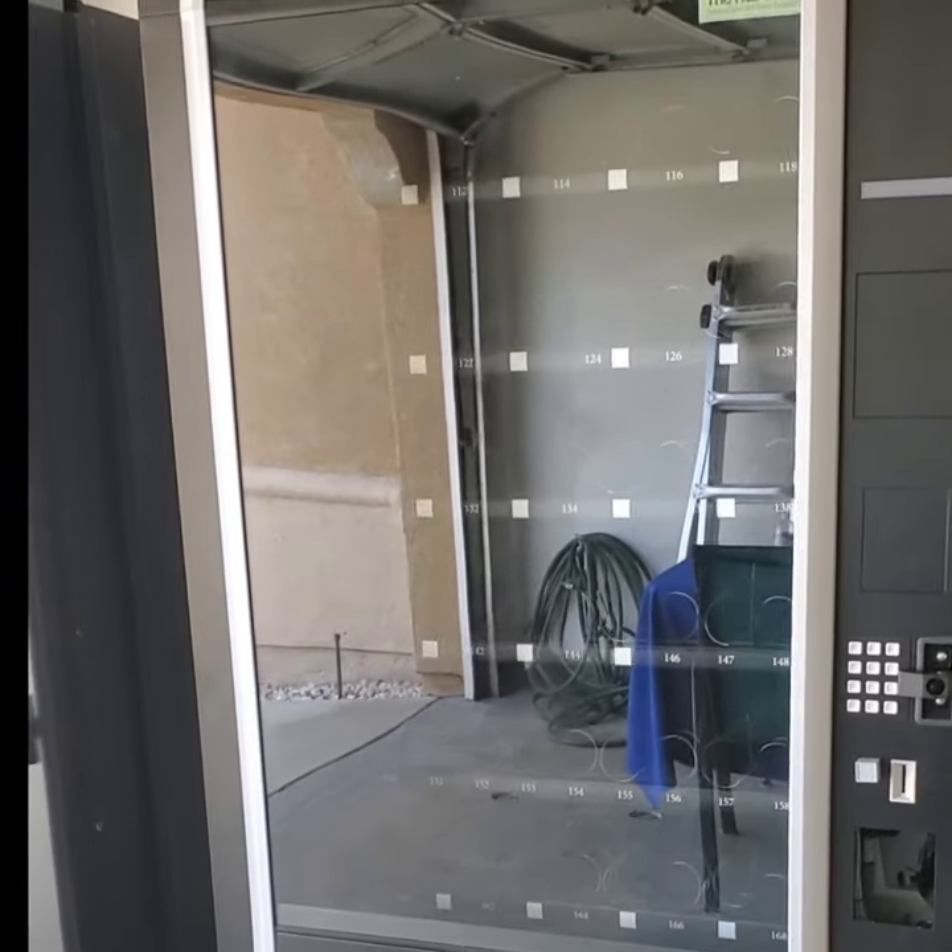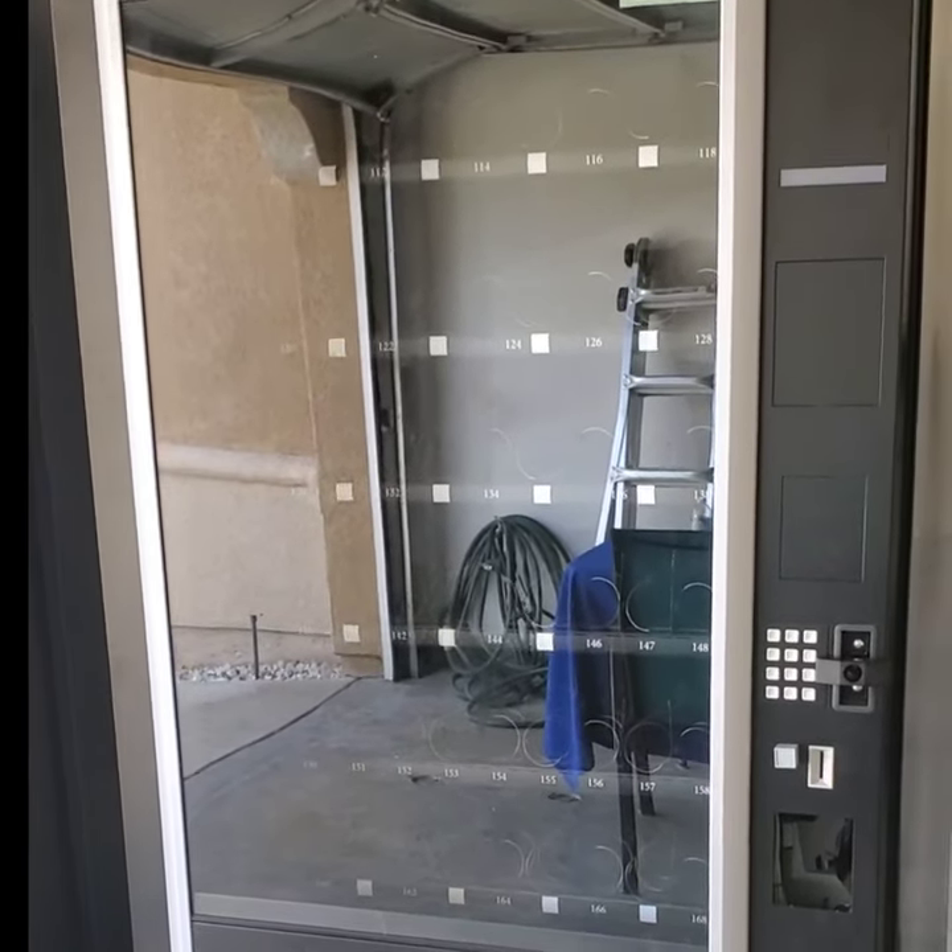This is going into a new location that has about 200 staff members with three different shifts. The location never closes. This is what I call a prime location.